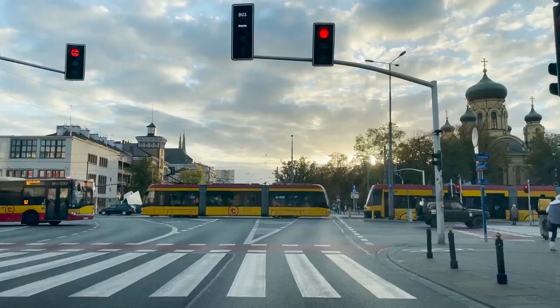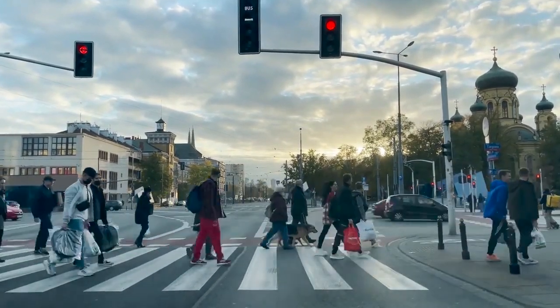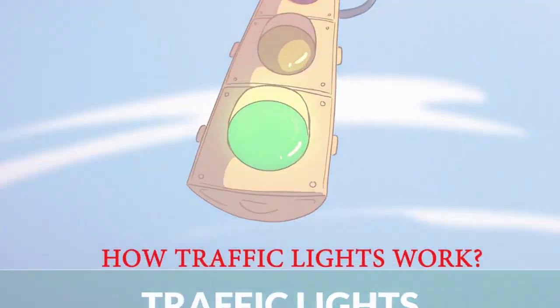Today, traffic signals are an essential part of modern cities, controlling the flow of vehicles and pedestrians to improve safety and reduce congestion. How do they work?